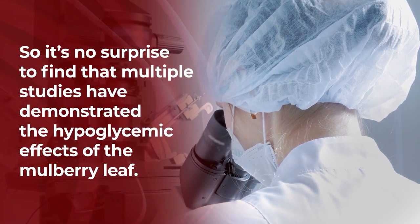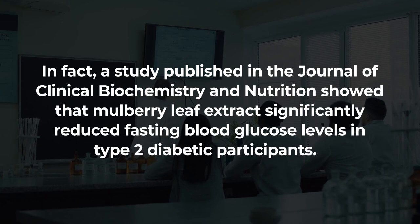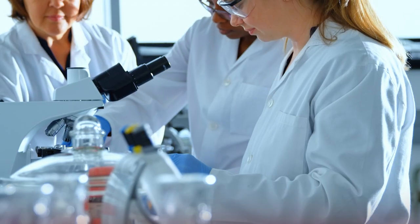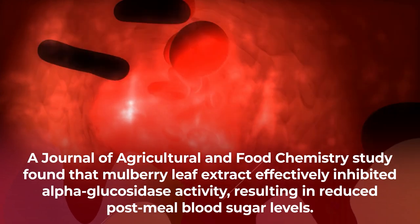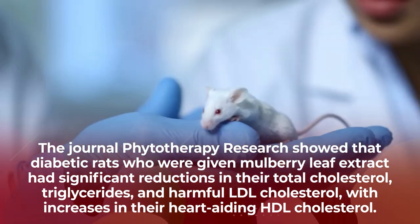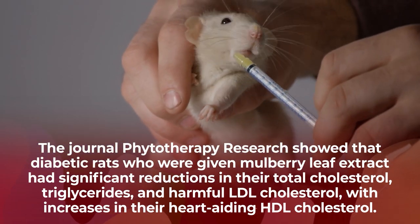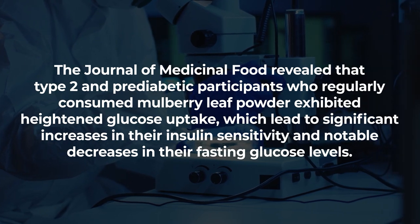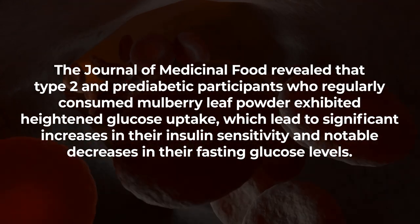Multiple studies have demonstrated the hypoglycemic effects of the mulberry leaf. A study published in the Journal of Clinical Biochemistry and Nutrition showed that mulberry leaf extract significantly reduced fasting blood glucose levels in type 2 diabetic participants. A Journal of Agricultural and Food Chemistry study found that mulberry leaf extract effectively inhibited alpha-glucosidase activity, resulting in reduced post-meal blood sugar levels. The journal Phytotherapy Research showed that diabetic rats given mulberry leaf extract had significant reductions in total cholesterol, triglycerides, and harmful LDL cholesterol, with increases in heart-aiding HDL cholesterol. The Journal of Medicinal Food revealed that type 2 and pre-diabetic participants who regularly consumed mulberry leaf powder exhibited heightened glucose uptake, leading to significant increases in insulin sensitivity and notable decreases in fasting glucose levels.